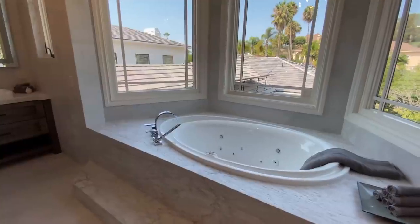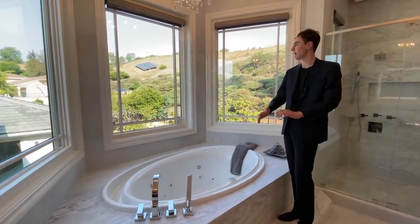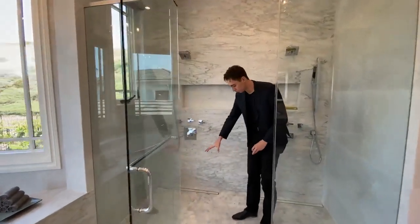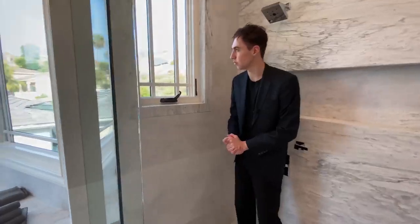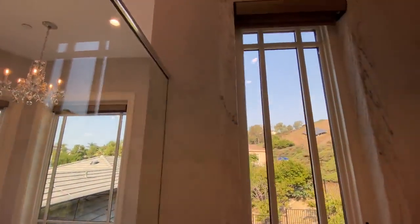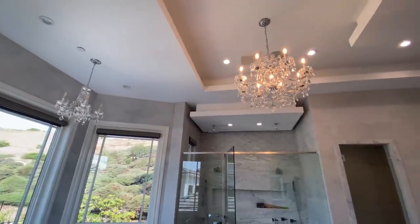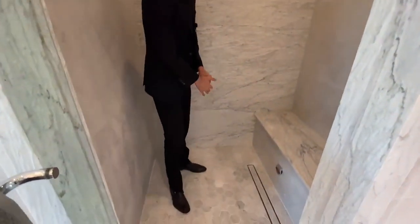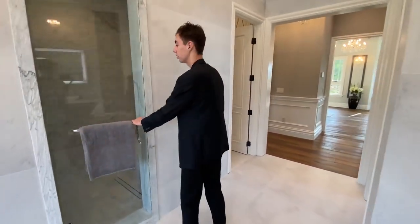Right here is the master tub, enclosed with elegant stonework, and nice windows to let in tons of natural light when you're taking a bath. Here we have the master shower, with nice tiled marble work below and stonework extending all the way up to the ceiling — and that stonework even encloses the window. Magnificent. We also see ambient lighting across the entire ceiling. Then there's the glass-enclosed shower space, and right here we have the steam room, also glass-enclosed. Inside, similar marble tile work and stonework enclose the entire space. I've never seen a steam room in a home before.